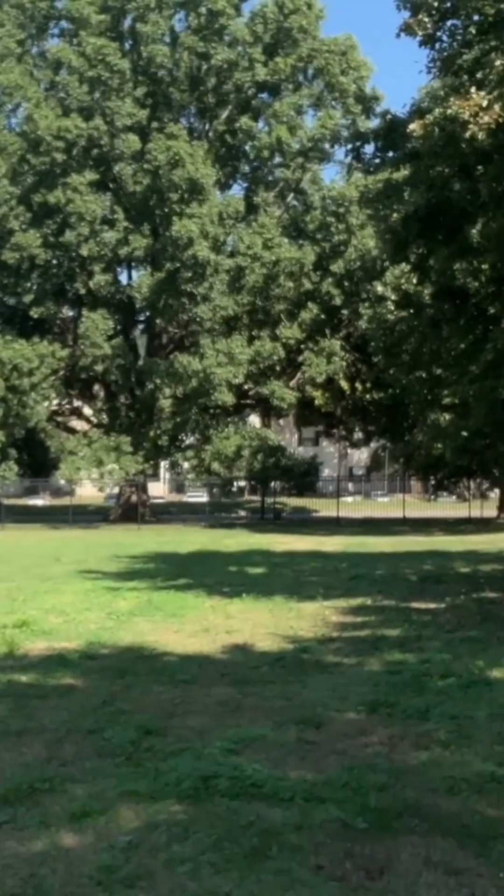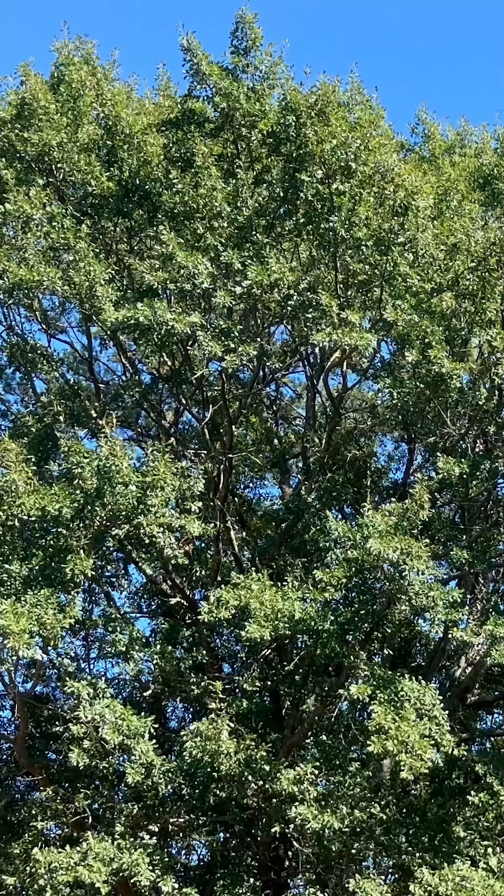Hi everybody. We are still — it feels like — in summer across the state. Most of the trees are green like the one you see back behind us, and I've seen that all over central Arkansas. Most of the trees are looking like this one.